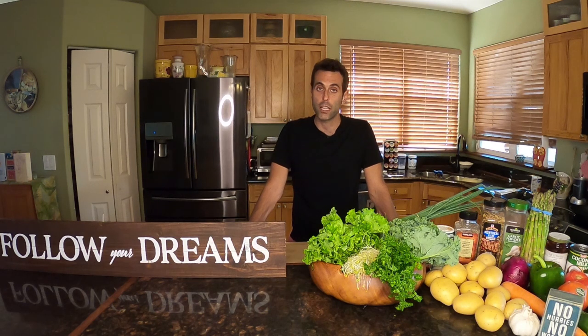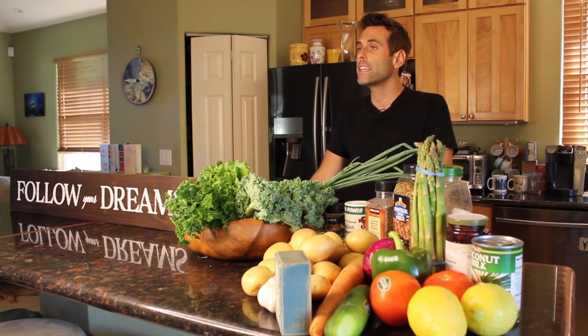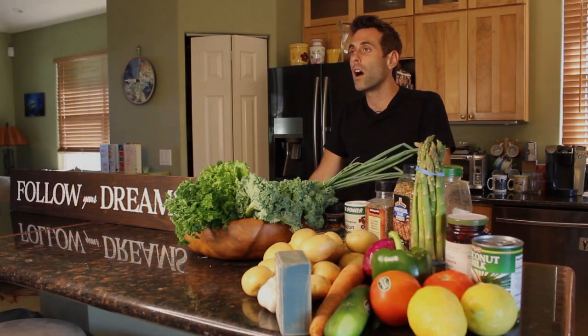Yes, tofu, not chicken, but I promise you if you follow along you will be pleasantly surprised in the taste. In addition, we are going to be making an asparagus dish — simple, quick, easy. And last but not least, we're going to be making a Greek salad, inspired by my other half of my family from the land of Israel. So follow me along, let's get started, and I hope you're hungry.